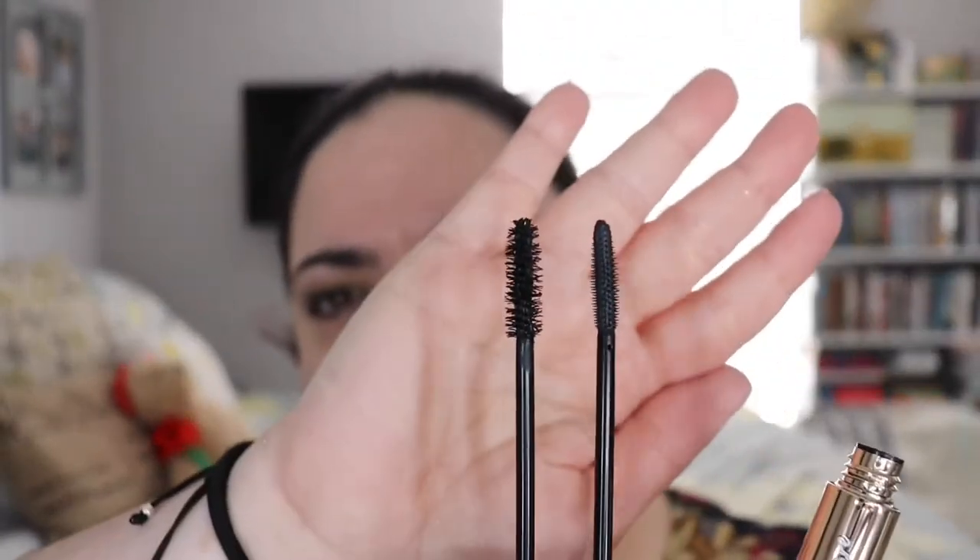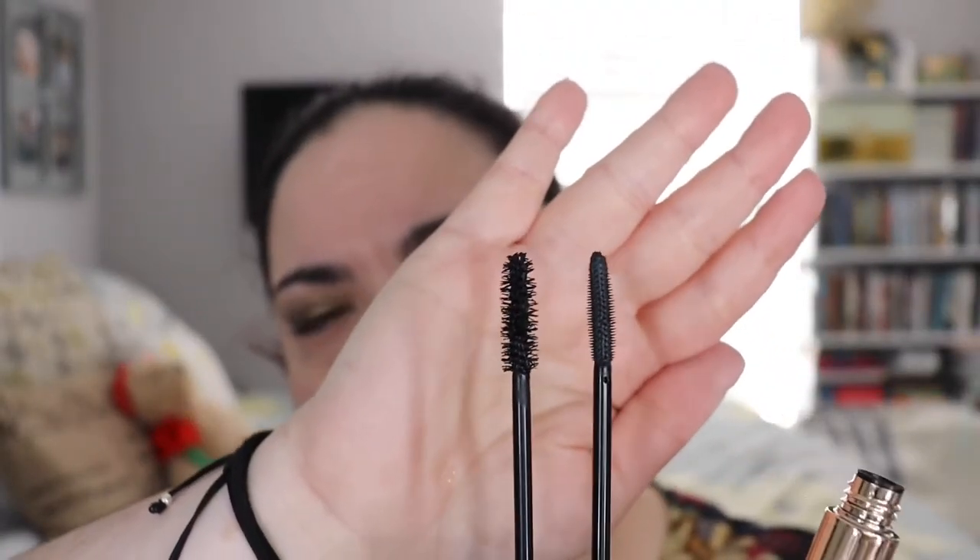Let me show you the wands — they're different! This is Provocation and this is Cabaret — they are completely different. I'm going to start with Provocation on my right eye, which comes in a pretty pink mascara tube.